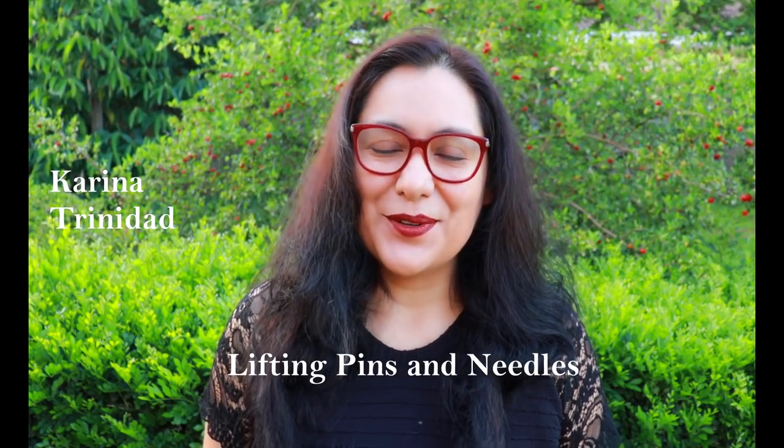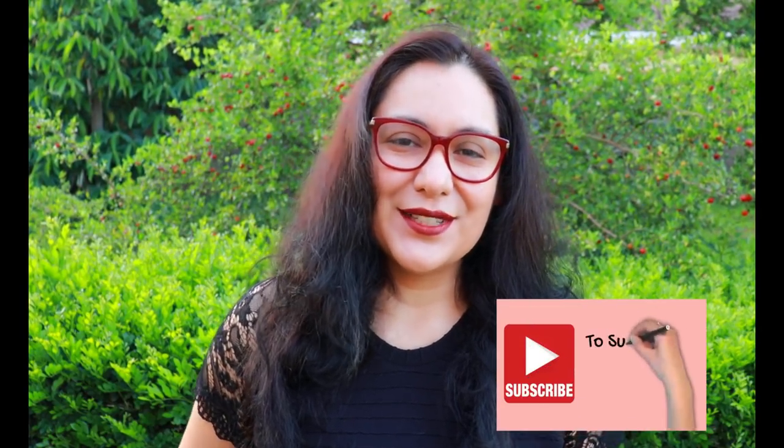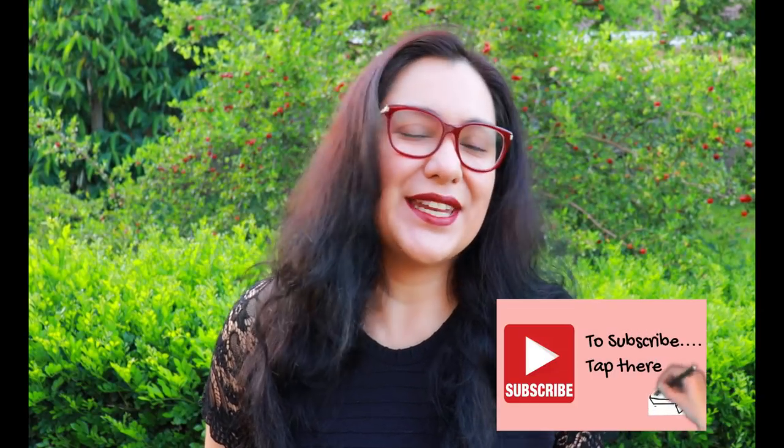Hi sewing friends, I'm Karina, this is Lifting Pins and Needles, a channel all about limitless sewing. Welcome back if you're always here with me — thank you for that. If you're brand new to the channel, I hope you enjoy the practical sewing content I provide every week. If you enjoy the content, consider subscribing, joining this community, and tapping the bell so you don't miss when a new video goes live.